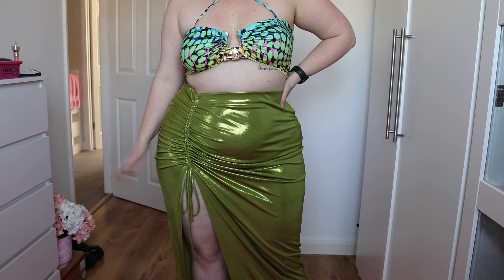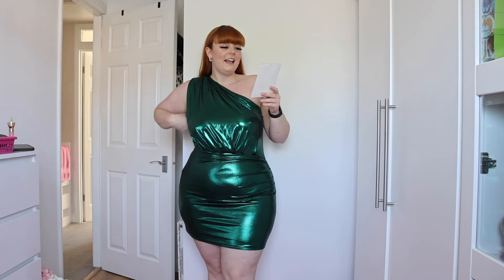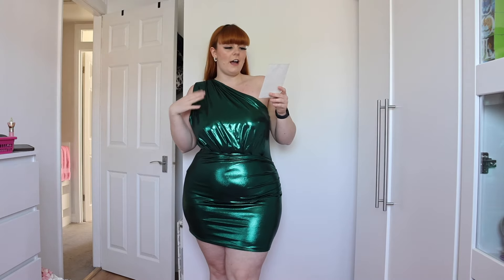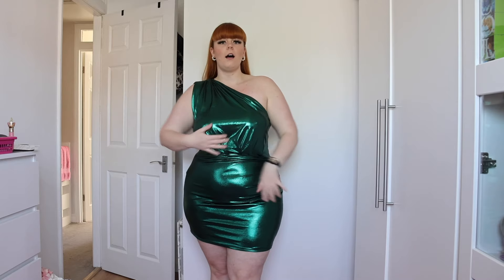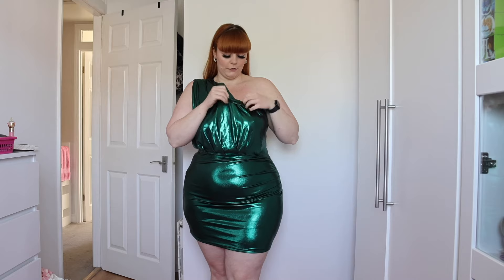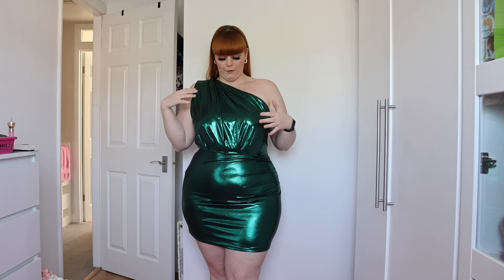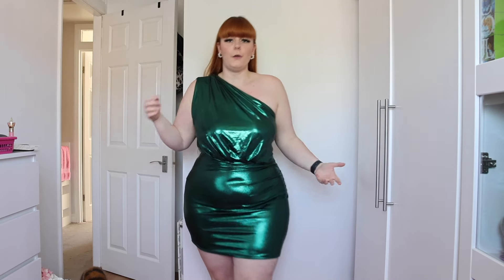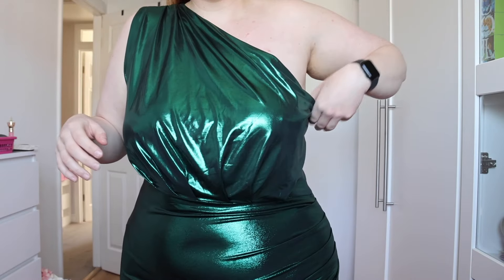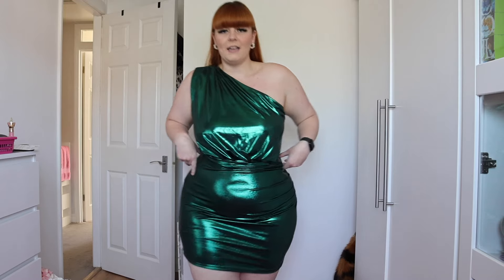Sticking with the metallic theme — this is the Mesmerized metallic mini dress, extra large, $26.99. I picked it up for the style, color, and metallicness. I actually have it on back to front — the label is here — but depending on which side you prefer, I think I prefer the one shoulder on this side. You could wear it either way and no one would know. There is a little hidden zip. It does seem a little big today but when I tried it on before it wasn't this loose.